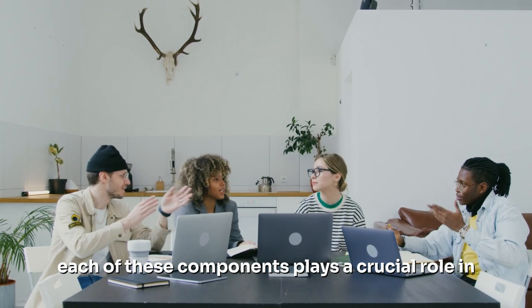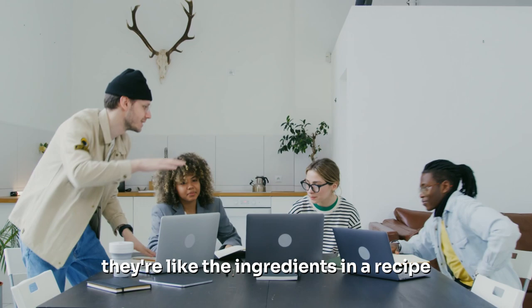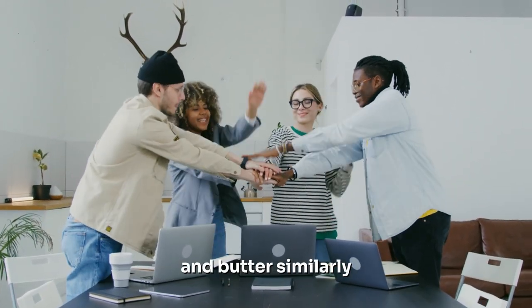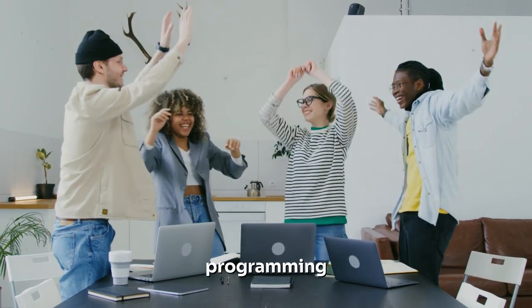Each of these components plays a crucial role in the game development process. They're like the ingredients in a recipe. You can't make a great cake without eggs, flour, sugar, and butter. Similarly, you can't make a great game without design, programming, art, and sound.